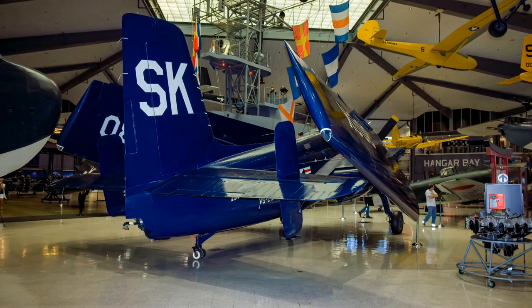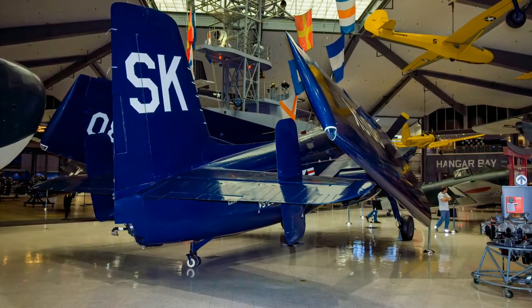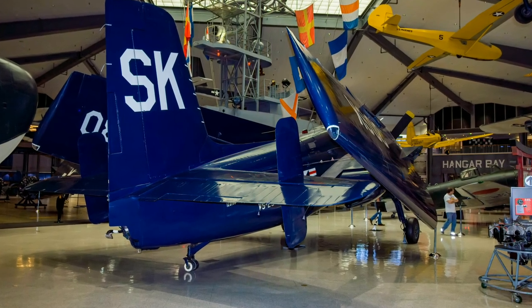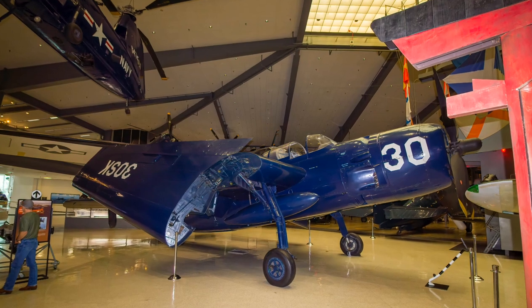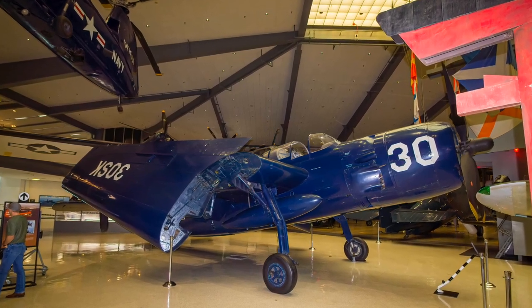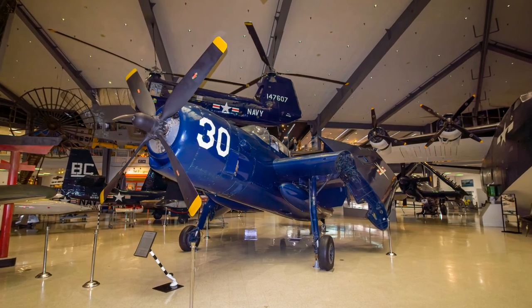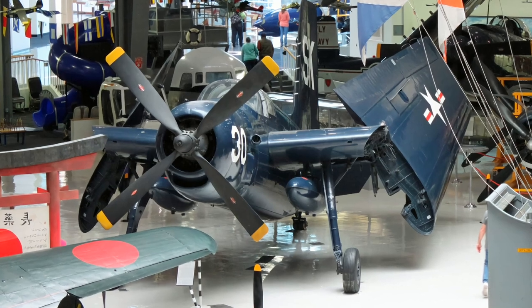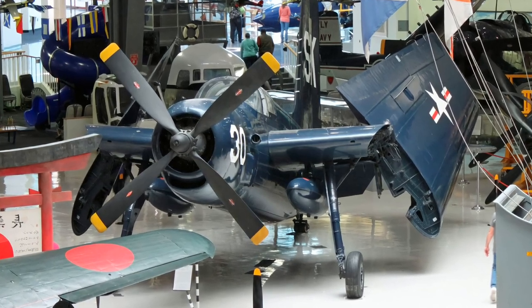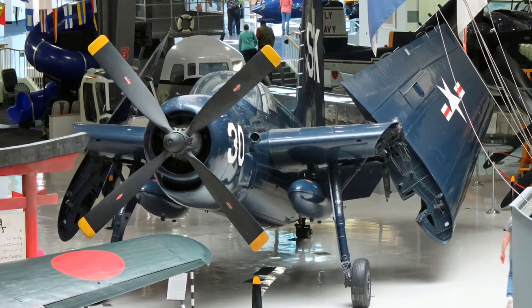Grumman's AF-2S Guardian was the weapons part of a two-plane anti-submarine hunter-killer team that served between 1950 and 1955. They carried sono buoys, rockets, depth charges, bombs, and homing torpedoes. During the Korean War, Guardians served in the maritime patrol role. Guardians were unpopular with pilots, being underpowered and heavy on the controls, and the aircraft suffered from a severely high accident rate.